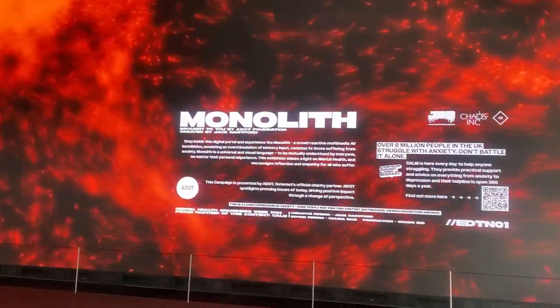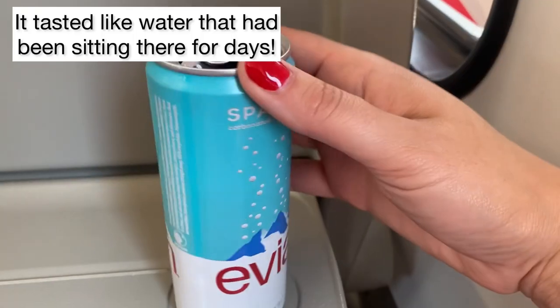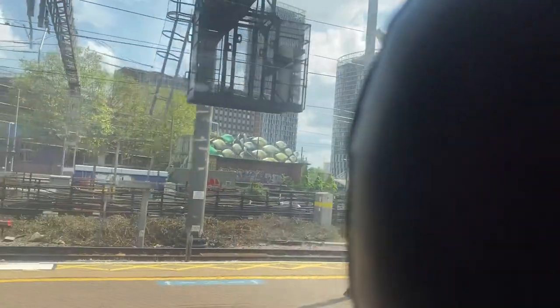I went for a little walk afterwards — this was at Tottenham Court Road station, how cool is this! Sadly it was home time. I jumped on the Elizabeth line and got myself an Evian sparkling water. I don't know if something was wrong with it but it was absolutely horrible, and I normally like my sparkling waters.